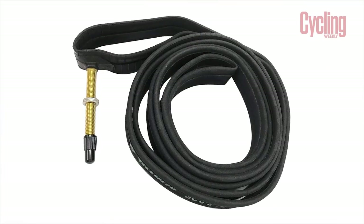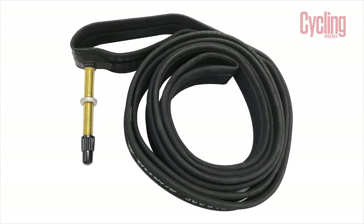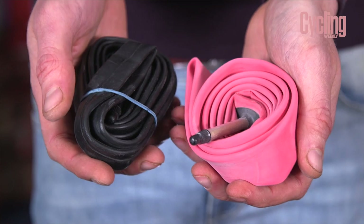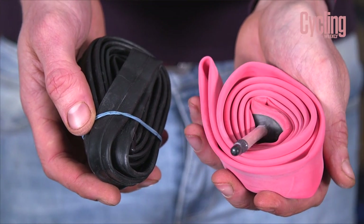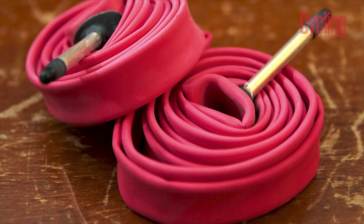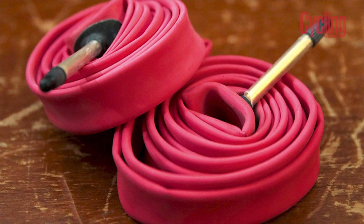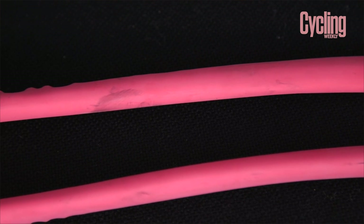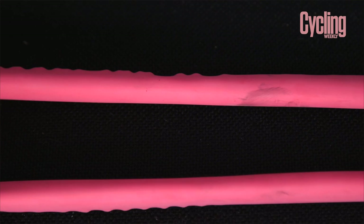Standard black butyl inner tubes may be cheap and relatively robust, but they aren't particularly fast. Friction between the tube and the tyre increases rolling resistance compared to latex inner tubes, which cause around 5 watts less friction per wheel. They're also lighter too. The downsides are the cost, which is around three times more, and the fact that latex inner tubes are a little more fragile.